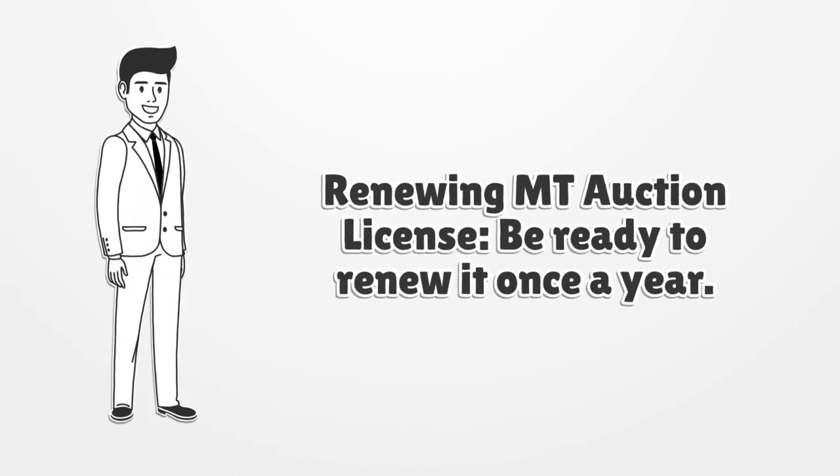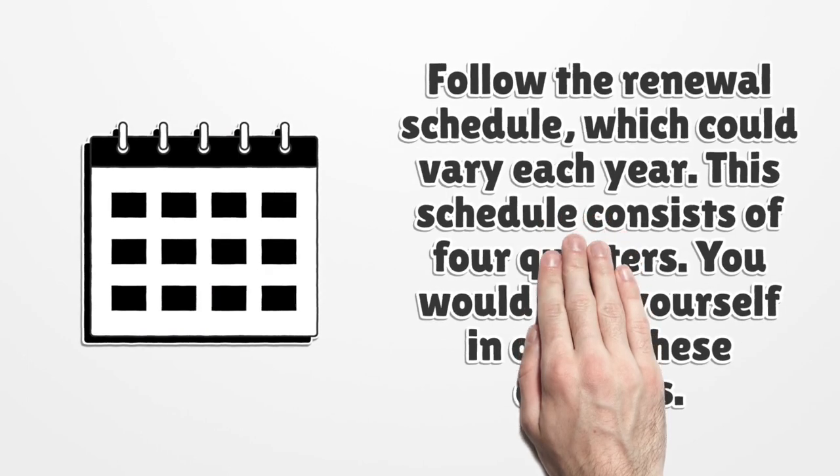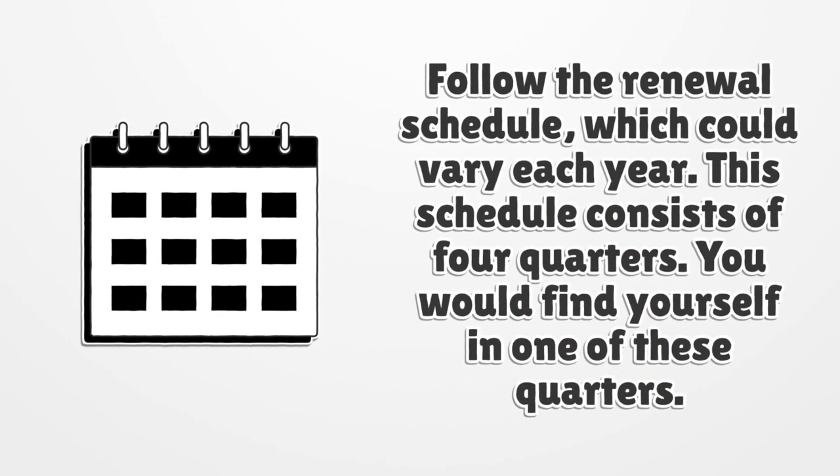Renewing Montana Auction License. Be ready to renew it once a year. Follow the renewal schedule, which could vary each year. This schedule consists of four quarters, and you would find yourself in one of these quarters.